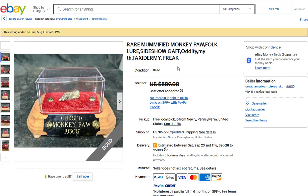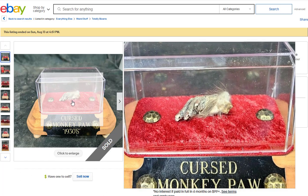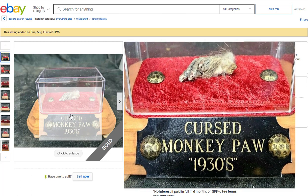When the taxidermy guy found out what I was up to, he raised his price from about eight bucks to twenty-five bucks — but it didn't bother me because I was still making huge money.